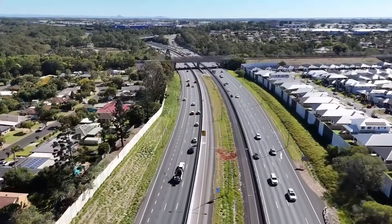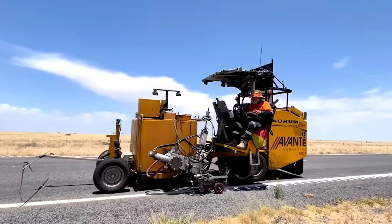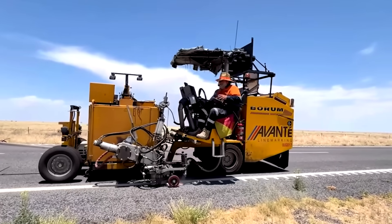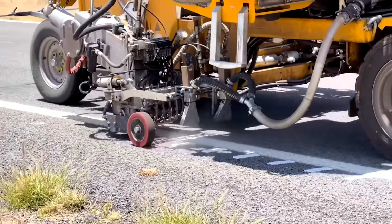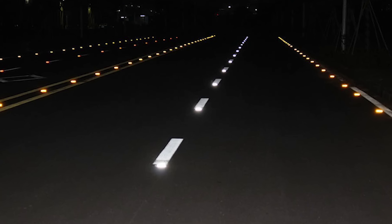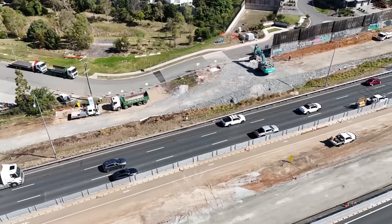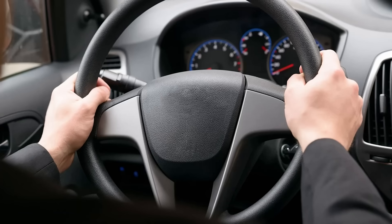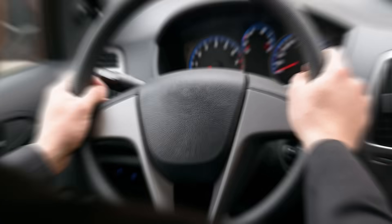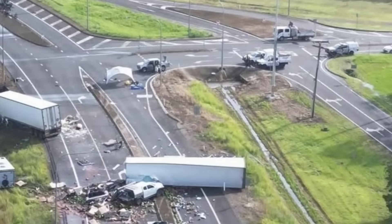The second weapon works hand-in-hand with the first: audio-tactile line markings, also known as rumble strips. They are small raised bumps made of a durable material called thermoplastic, mixed with tiny glass beads so they reflect light at night. When a car's tyre runs over them, they create a loud rumbling sound and a strong vibration through the steering wheel — acting as a physical alarm clock for a driver who is tired or distracted, two of the biggest killers on long straight roads.